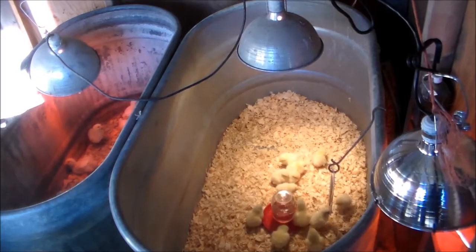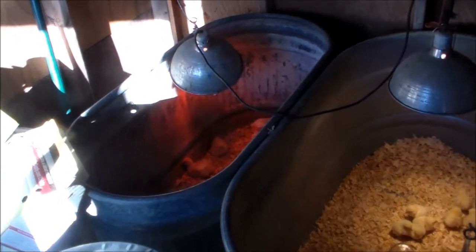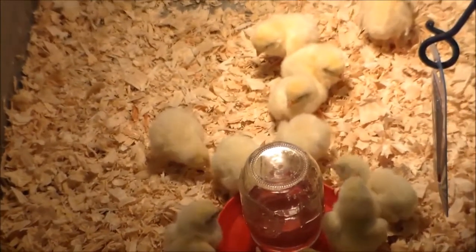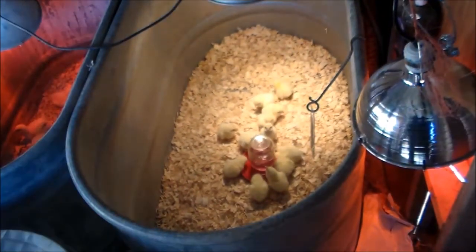You can see the difference in these brand new ones compared to the ones over here that are about a week and a half old. These are brand new — they grow awful quick.